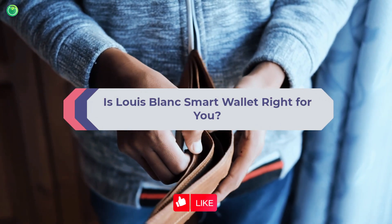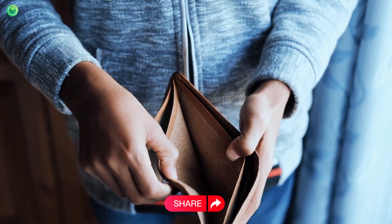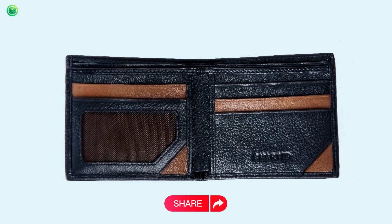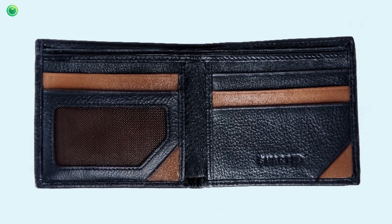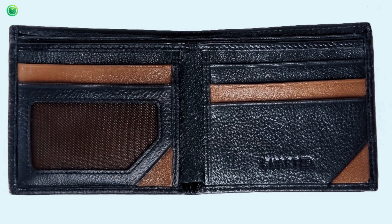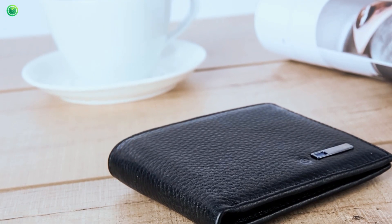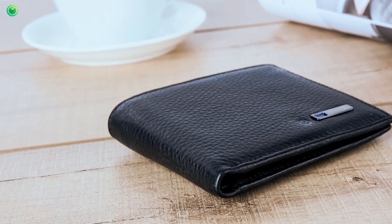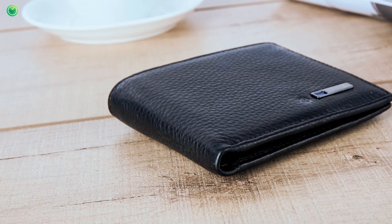The Louis Blanc smart wallet is a must for every man who carries cards and cash in his wallet. It prevents loss and protects all essentials inside with RFID blocking security. Its GPS helps find the wallet from anywhere. From the smartphone app, you can easily track the wallet with accurate navigation. At 100% charge it works for 30 days, and it is completely waterproof and weatherproof due to its cowhide leather build quality.